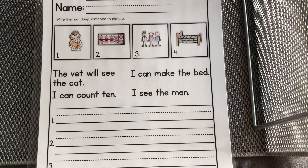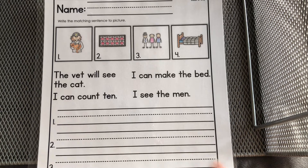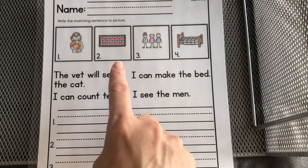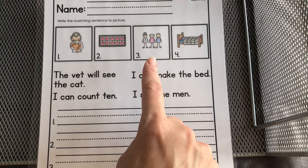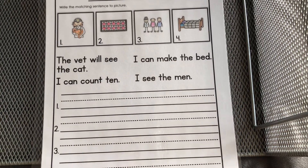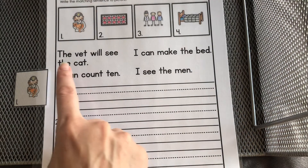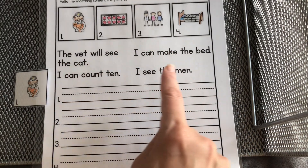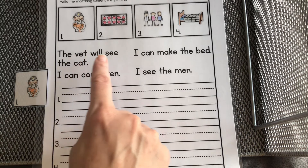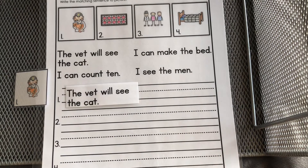Okay, let's look at the last worksheet. We have four pictures: vet, ten, men, and bed. We're going to find the sentence that matches each picture. Picture number one — we're looking for a sentence with the word 'vet': The vet will see the cat. Go ahead and write that there.